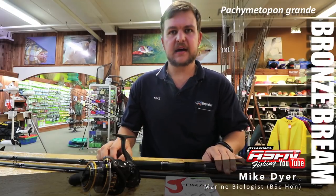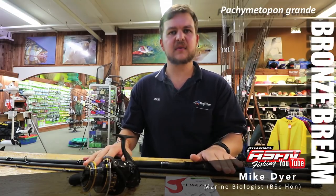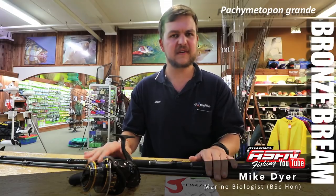That's all from me today, guys. I highly recommend you get your light tackle, get out there, take your family with if you want, and go out and experience bronze bream fishing. It's a lovely way of spending time at the beach and a lot of fun on light tackle. Cheers.